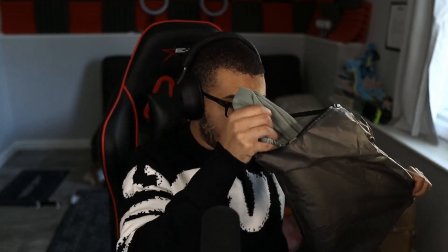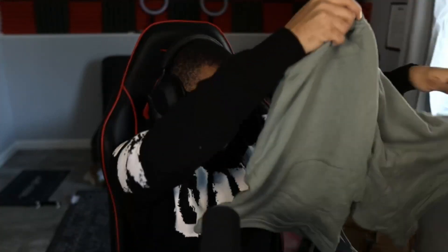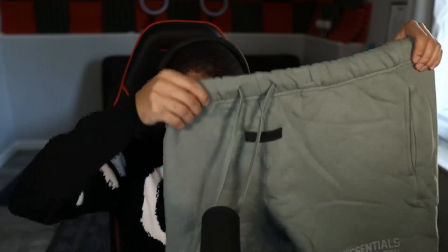Next up, opening another package — turns out these are Essentials shorts. I ordered so many Essentials things I can barely keep track. The quality on these is absolutely insane especially for the price — I believe I paid around $18 for these. They have a very heavy material. Very very clean colorway and I can't wait to start wearing these. Let's move on to the next one.